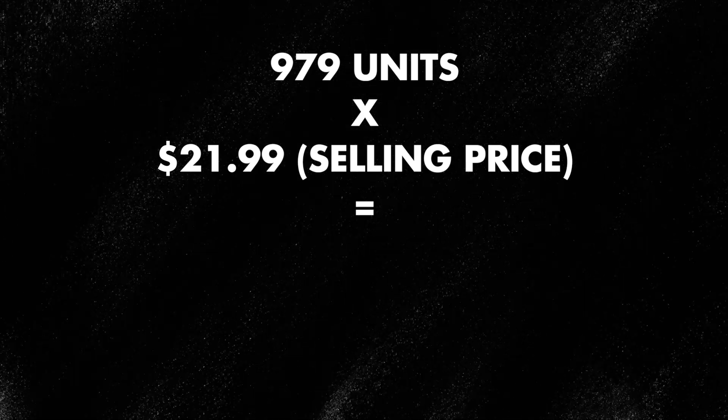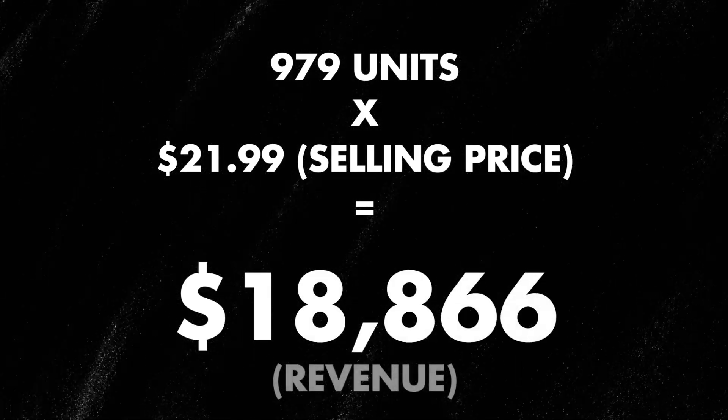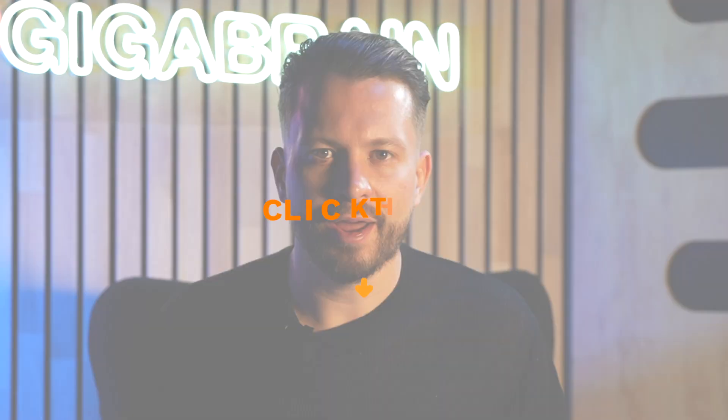The selling price came in at $21.99, giving a total revenue of $18,866. Now you know the exact strategy — how we took this product from $0 to around $20,000 in revenue in the span of four months just by doing Amazon FBA private label. Hopefully you can take a few things from this video and apply it to your business or to the product you're planning to launch. Applying all this information can be difficult, so if you want to learn how to rank your product number one on Amazon and have hundreds of thousands of people buy it, you can click the link in the description and I'm happy to assist you.